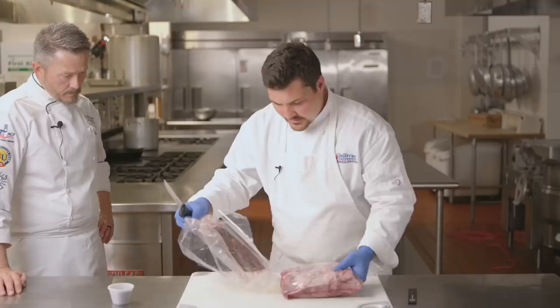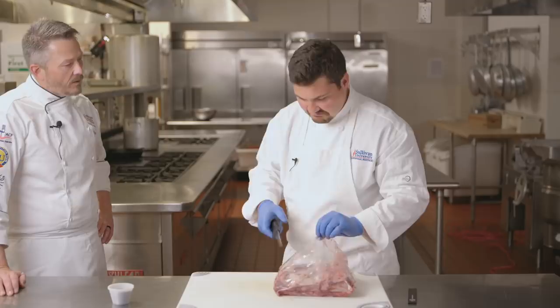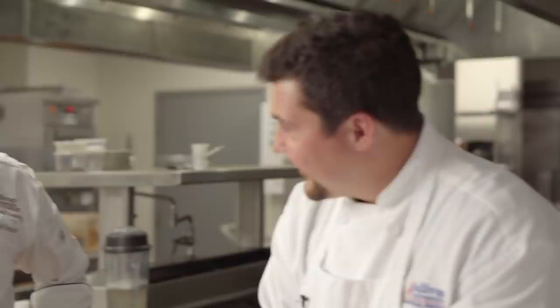I did a test once where I cooked choice, prime, and wagyu — and the choice was the best. It depends on the feed, the connective tissue, where it was grown, how it was finished. Probably the choice was more in line with what I'm used to, or what I ate most of my life.